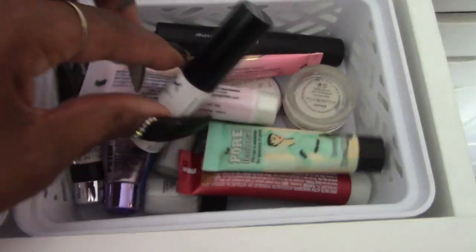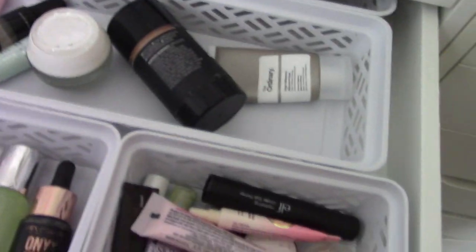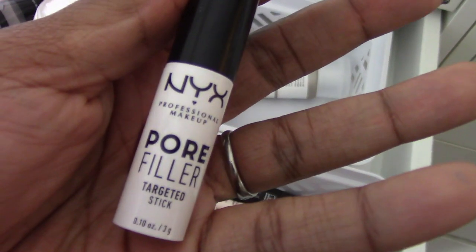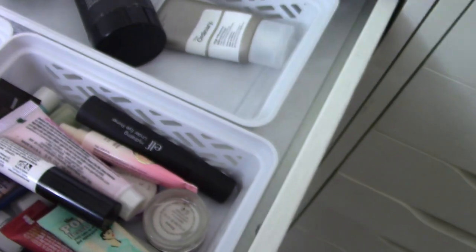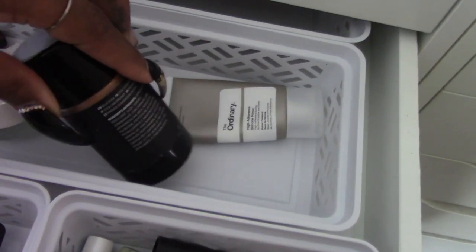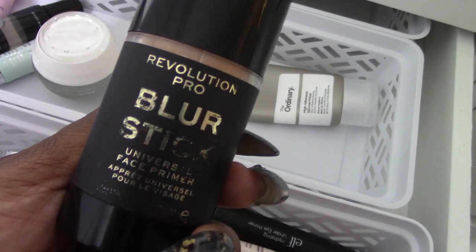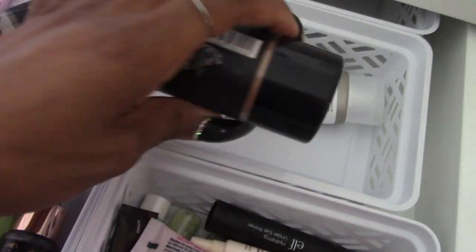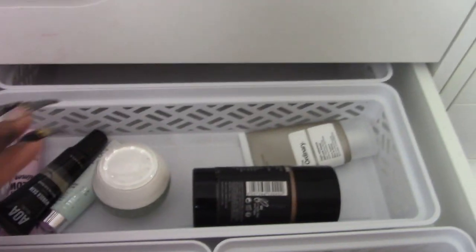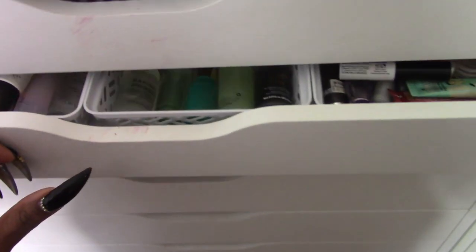In here we just have smaller sample sizes of primers so they don't get lost in the larger basket. The NYX Pore Filler targeted stick is very good and fairly new to my collection. I love the NYX Pore Filler in the squeeze tube as well. And then the Makeup Revolution Blur Stick — this is a universal face primer, this giant stick that you rub on your face and it blurs. That drawer is primers, and I have room to add things.